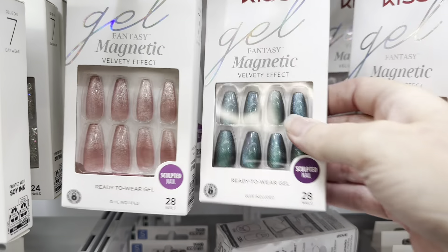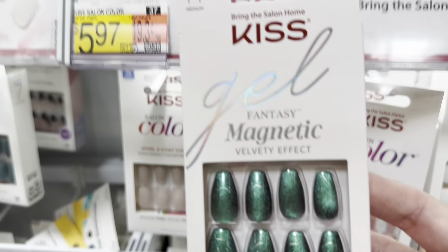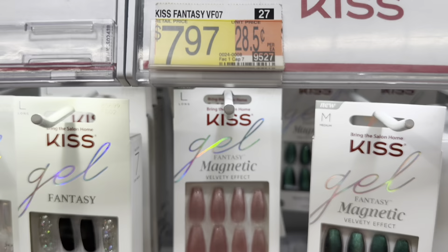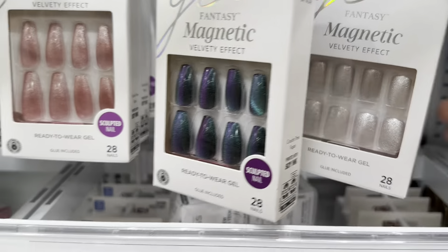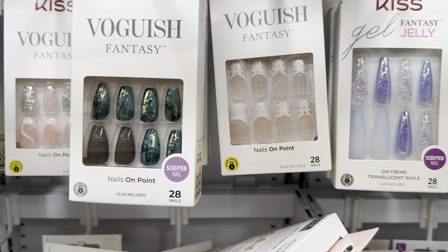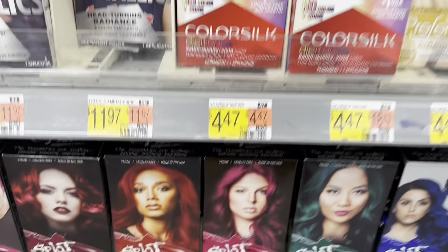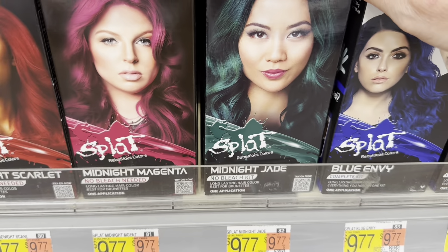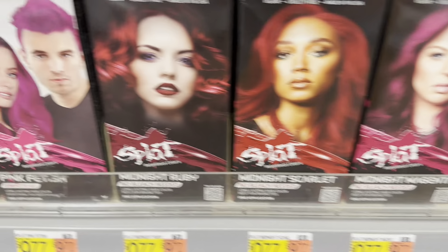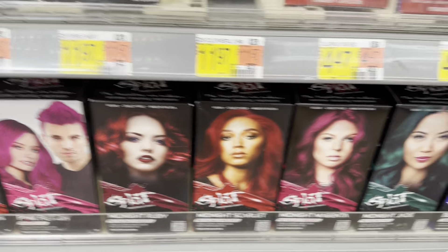These are pretty — these could be holiday nails. And there's Christmas hair options too. There's a green one for $9.77, a red one, or even brown or blue.